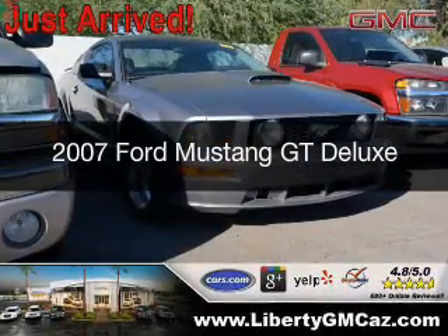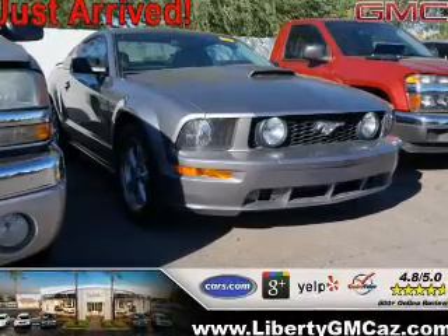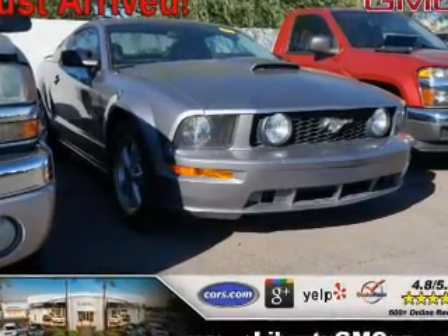This is a used 2007 Ford Mustang, powered by rear-wheel drive, a 4.6-liter, 8-cylinder engine, and a 5-speed manual transmission.